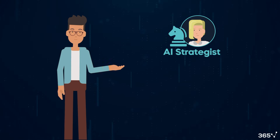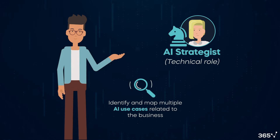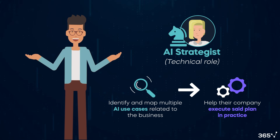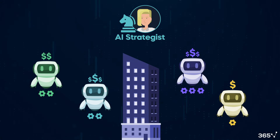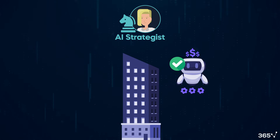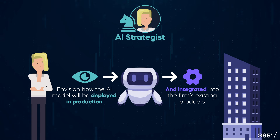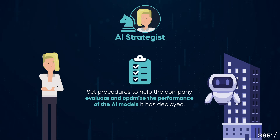Despite its non-technical sounding title, AI strategist is indeed a technical role. Besides identifying and suggesting viable AI use cases, an AI strategist needs to be able to help their company execute in practice. They'll guide the company in determining the optimal type of AI model, considering the performance of different solutions and their respective costs. Once the company has committed to a framework and a specific model, the AI strategist needs to envision how the AI model will be deployed in production and integrated into the firm's existing products. Finally, they'll need to set procedures to help the company evaluate and optimize the performance of the AI models it has deployed.